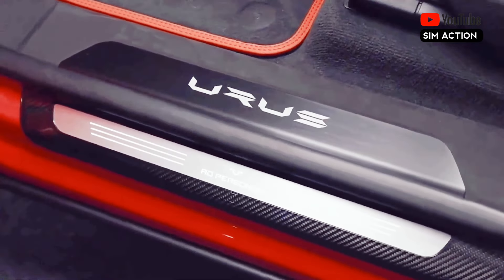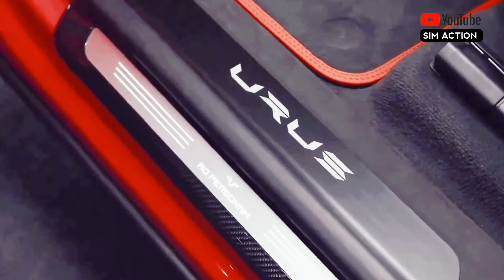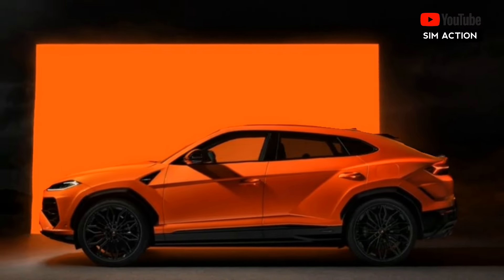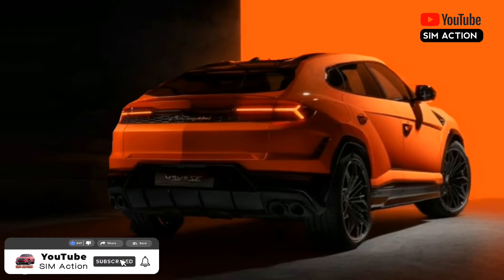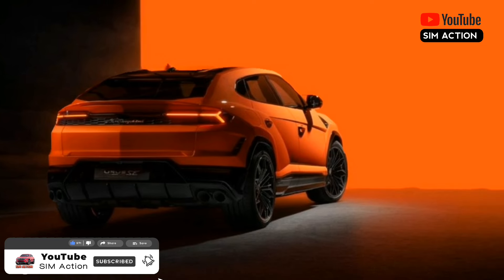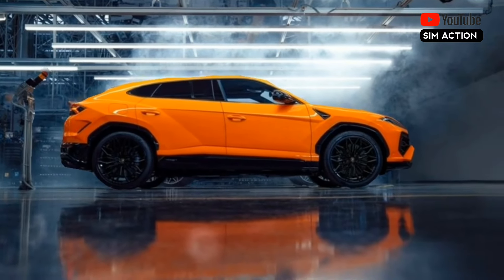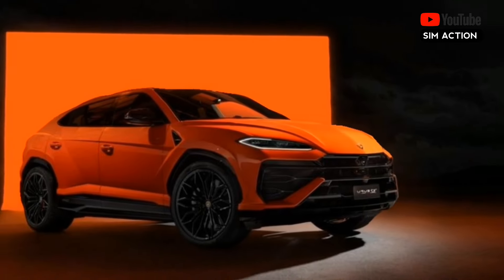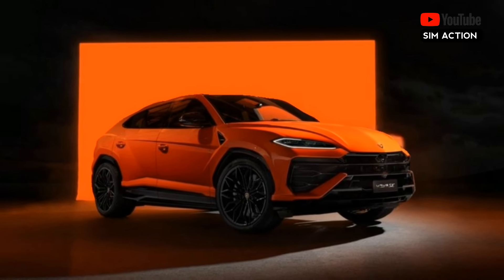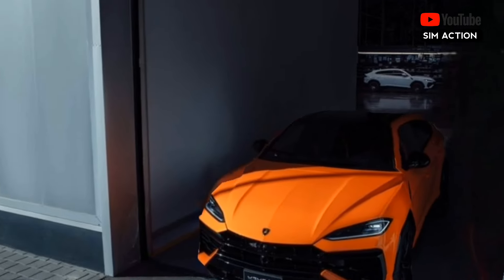The Urus feels athletic from behind the wheel, with quick steering and stable high-speed cornering. With air springs at all four corners, the Urus has adjustable ride heights based on its various drive modes. Standard carbon ceramic brakes ensure that the Urus stops as well as it goes, braking from 70 miles per hour to a stop in 149 feet. In our testing, the Urus rocketed to 60 miles per hour in 3.1 seconds and tore up the quarter-mile in 11.3 seconds at 121 miles per hour.